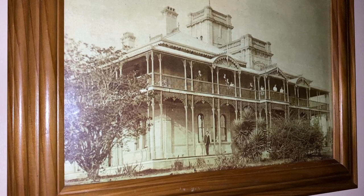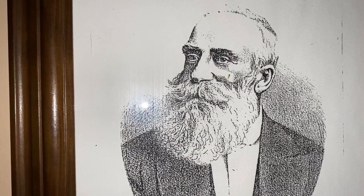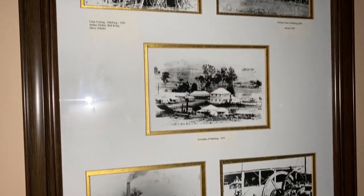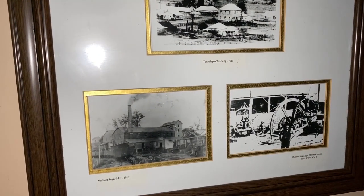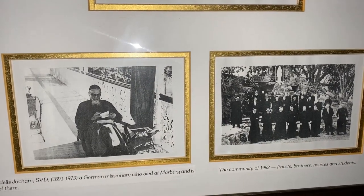Woodlands has had a very varied past. To give you an idea, it's been a family home, it's been a seminary for the Catholic Church, and then finally it landed in the hands of the Cooper family, who are locals and they've brought it back to the beautiful state that it is now.